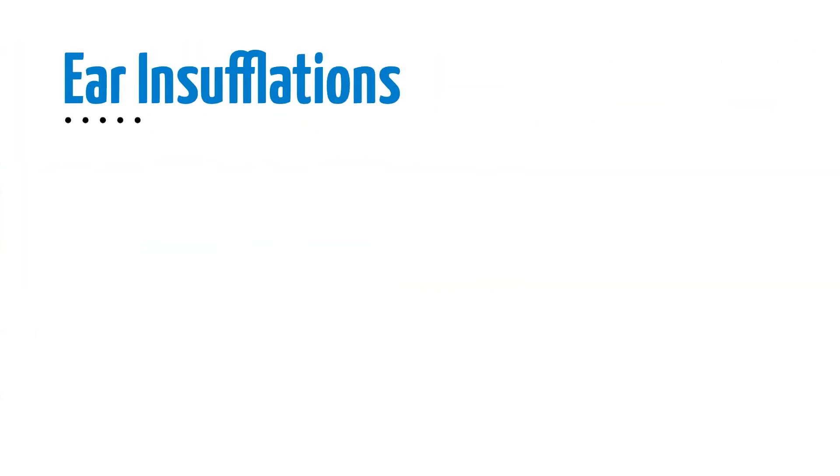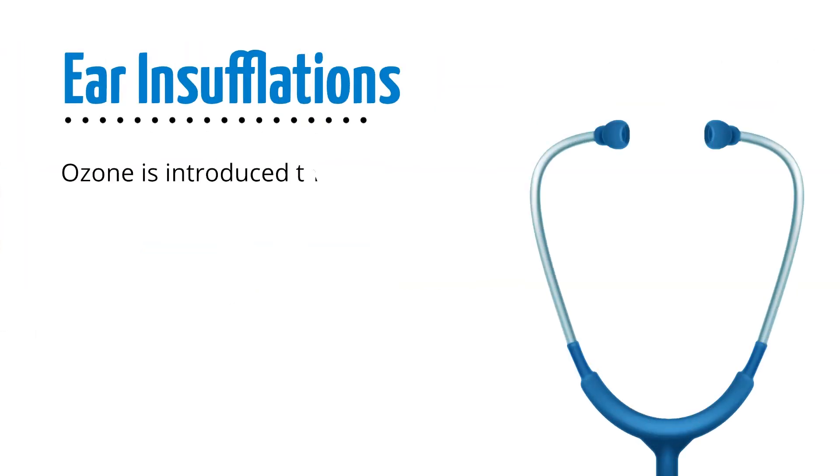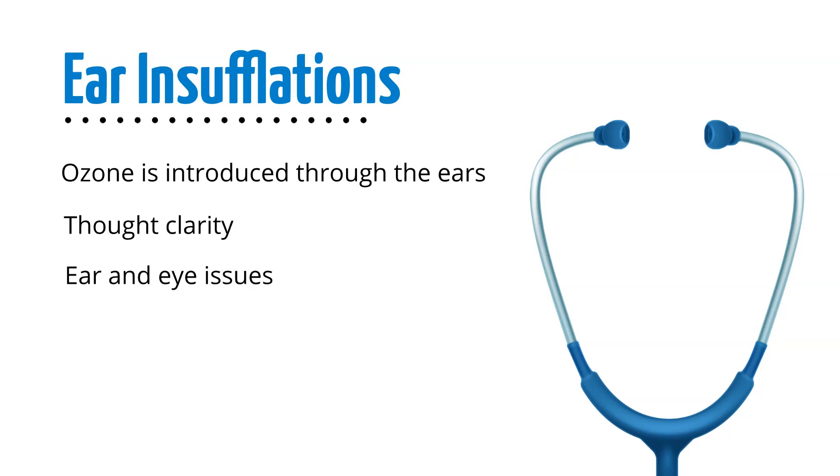Ear insufflations are accomplished by using an ear scope that sends ozone directly into the ears. These are used for improving thought clarity, ear and eye issues, and problems isolated to the head.